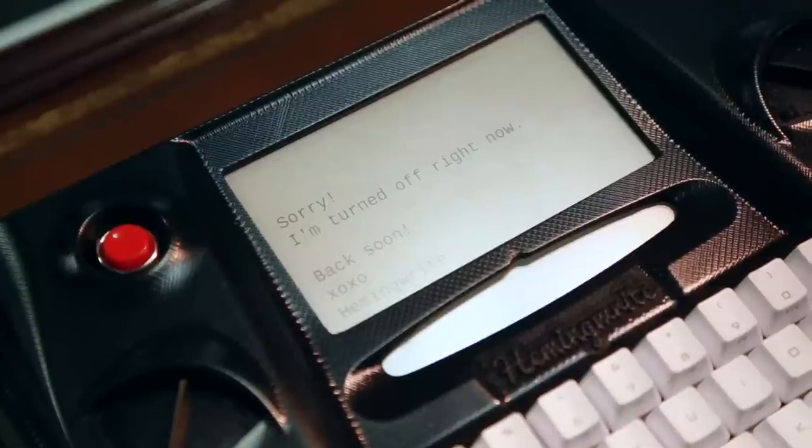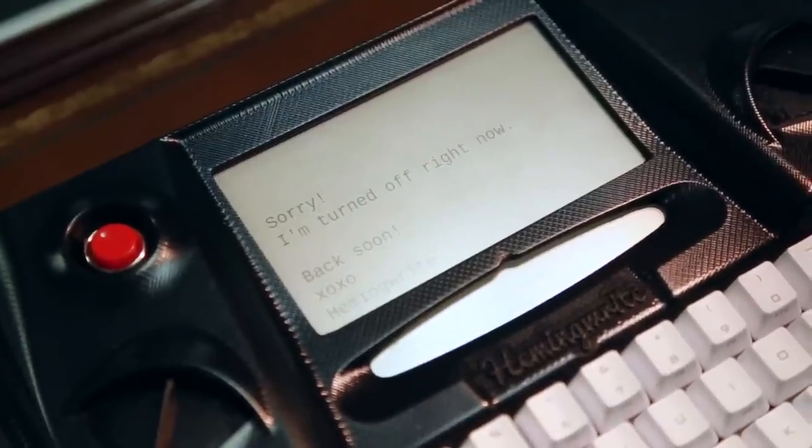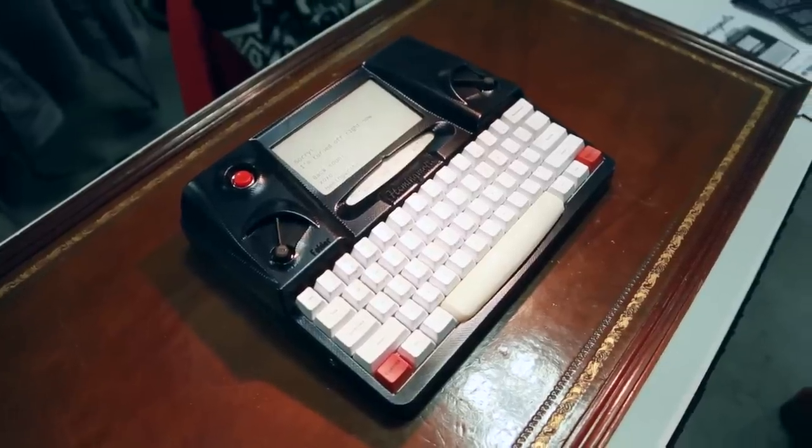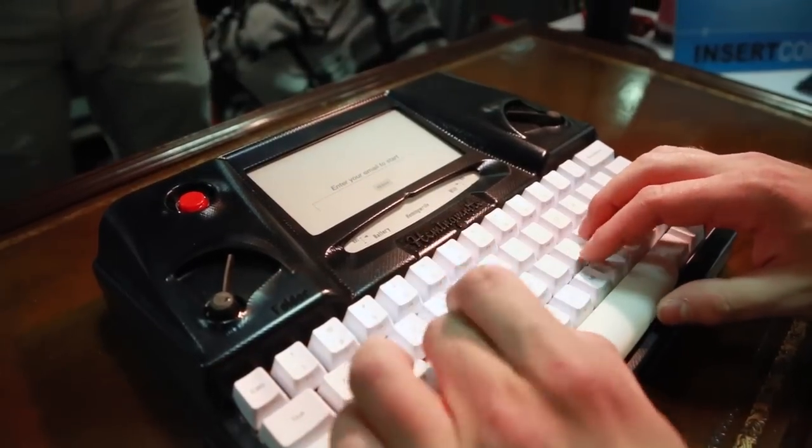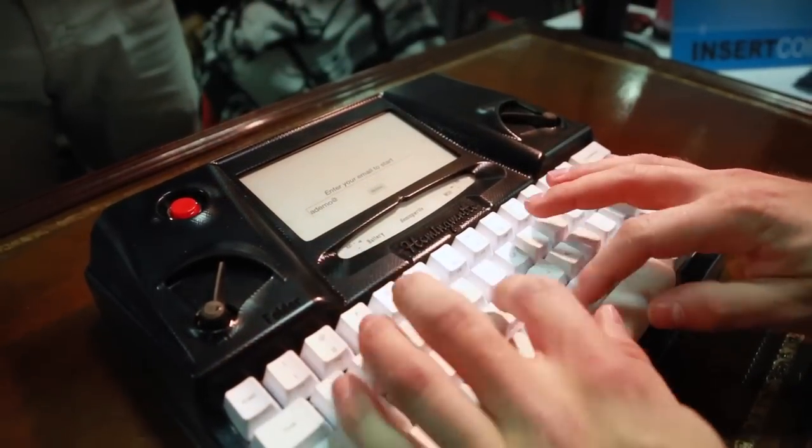It's got the simplicity of a typewriter with all the convenience we expect living in 2014. Full-size mechanical keyboard, e-paper display, and automatic backups to the cloud.